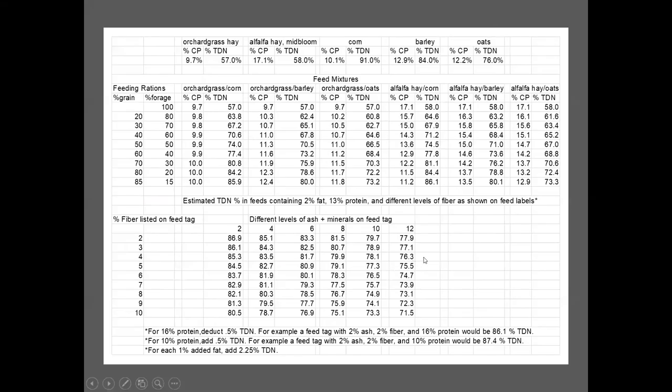This slide shows feed ingredients commonly used in Idaho. Feeding alfalfa hay and corn to get a 72% TDN puts us in that growing ration at about 50-50. If using orchard grass and barley — similar to a commercial feed — we'd be more like 60-40.